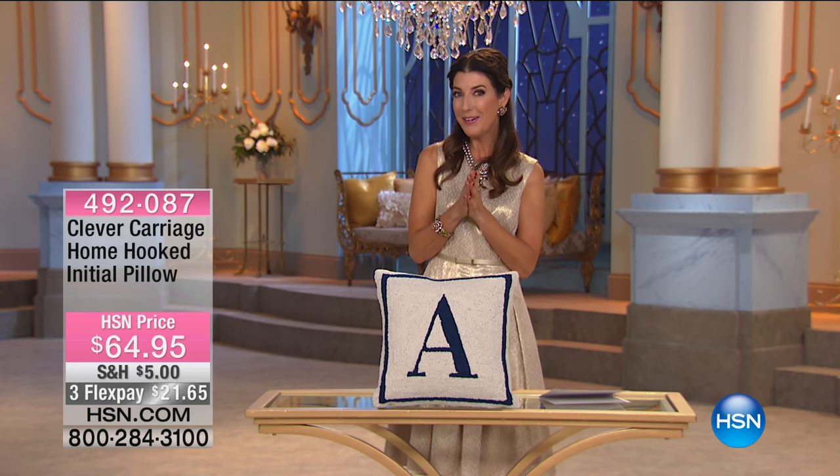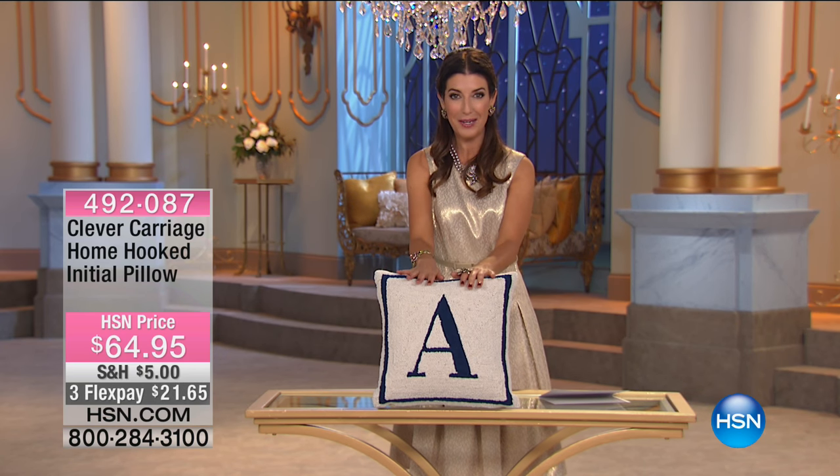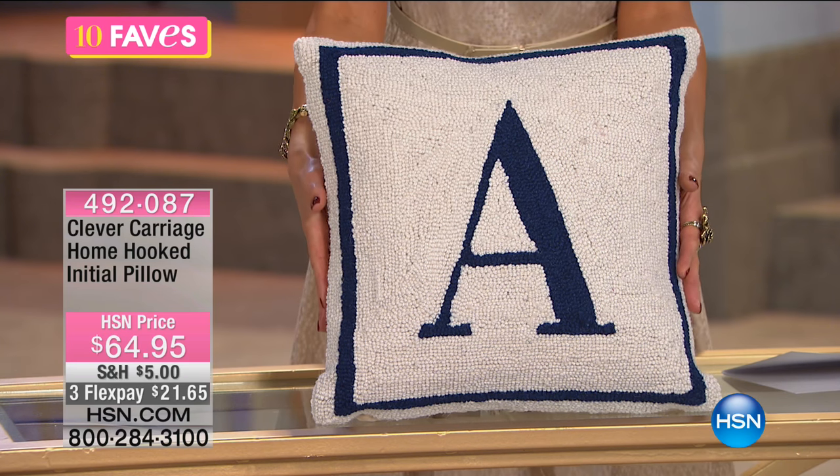It's coming out Friday, March 17th. In the meantime, here at HSN, we're partnering with our favorite brands to bring you some exclusive items you're not going to find anywhere else, and they're all inspired by Disney's Beauty and the Beast.